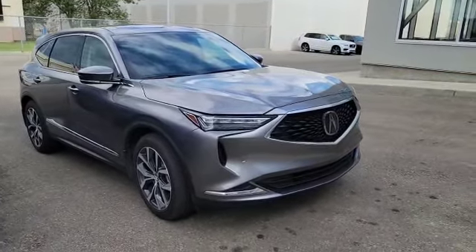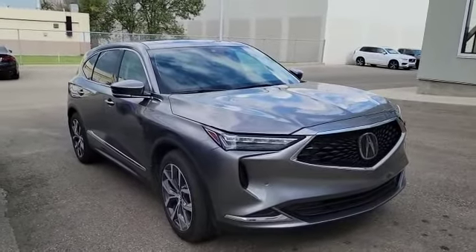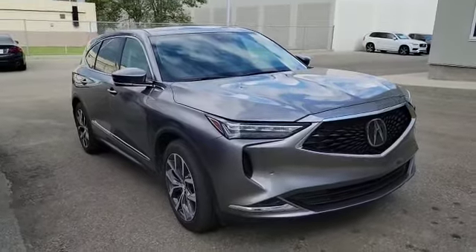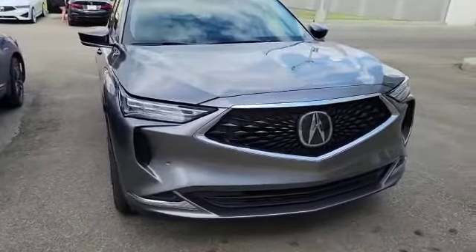Good morning Manjeet, my name is Nick here with Selfie Acura. Thank you for the inquiry for the 2023 Acura MDX. I do have a 2022 here — this one is a used one and it's a tech package. I'm going to do a quick walk-around video on it and show some options.